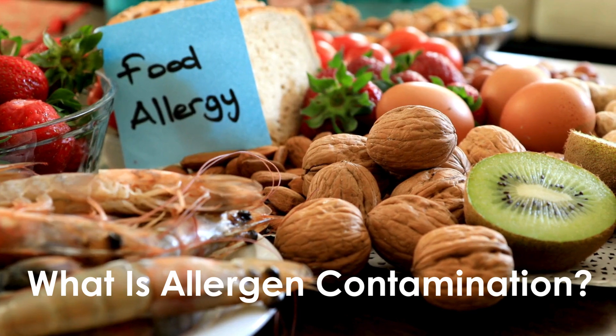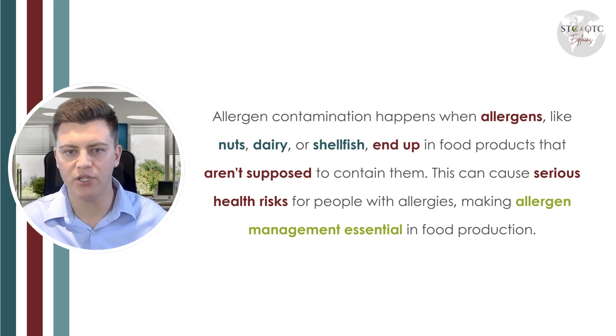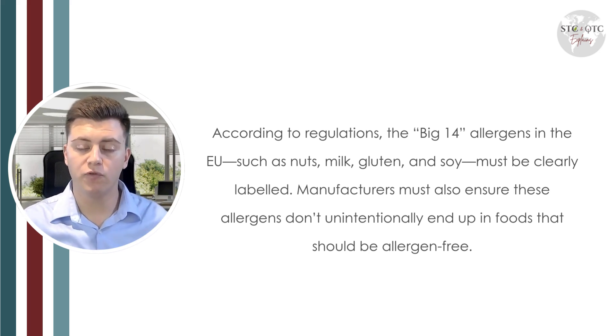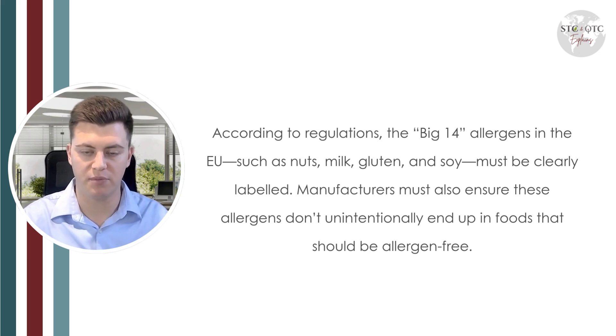First of all, what is an allergen? Allergen contamination happens when allergens such as nuts, dairy, or shellfish end up in food products that aren't supposed to contain them. This can cause serious health risks for people with allergies, making allergen management essential in food manufacturing. According to regulations, there are 14 allergens in the UK and Europe, such as nuts, milk, gluten, soybeans, lupin, sulfites, and more. Manufacturers must ensure that allergens don't unintentionally end up in foods that should be allergen-free.